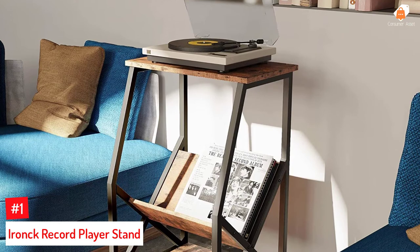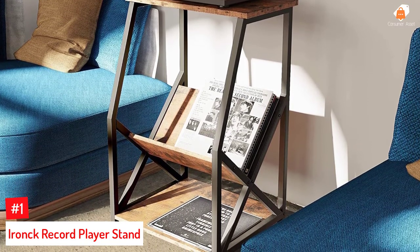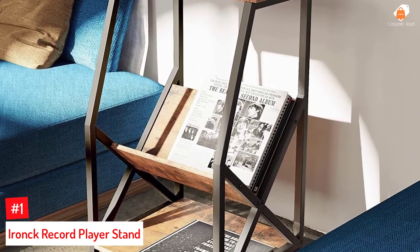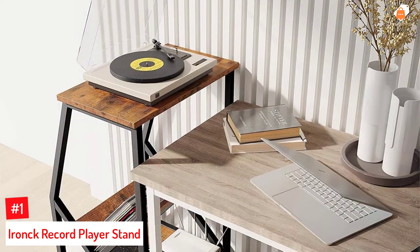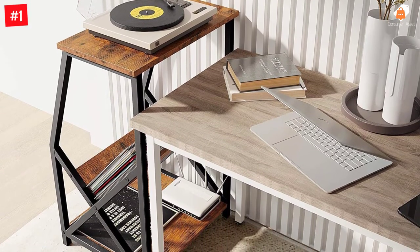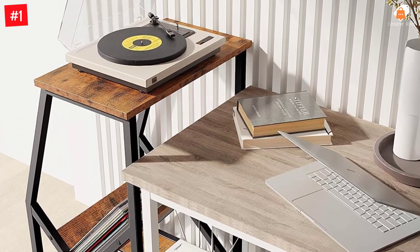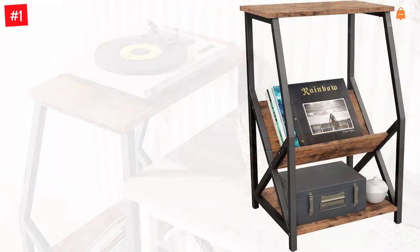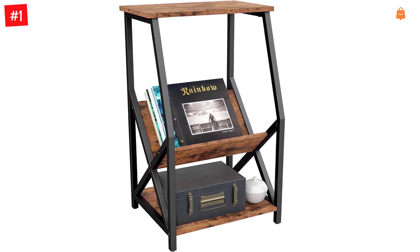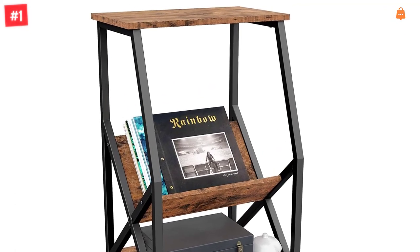Number 1: Ironk Record Player Stand. Measuring 22 by 18 by 34.2 inches, it is made of engineered wood and has a metal frame design. It lets you store your record player and keep the albums and vinyl records organized. The particle board has a vintage brown finish, and the MDF offers sturdiness and good support. The black metal legs offer the whole stand a retro look. The height difference between the shelves is 22 inches, making it suitable for records, CDs, or magazines, and the shelves are angled to help you get what you want quickly.